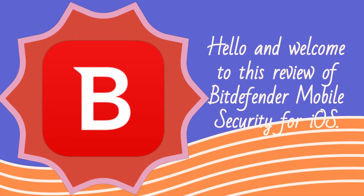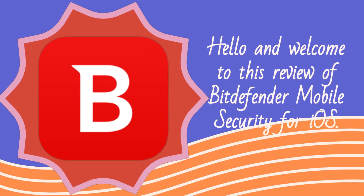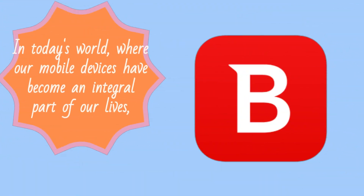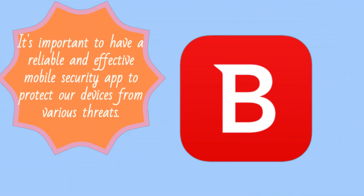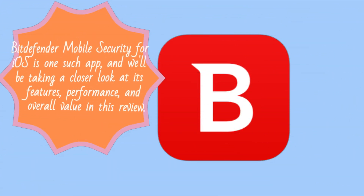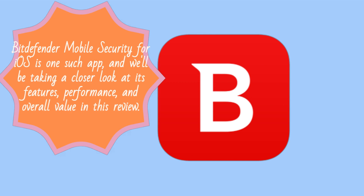Hello and welcome to this review of Bitdefender Mobile Security for iOS. In today's world, where our mobile devices have become an integral part of our lives, it's important to have a reliable and effective mobile security app to protect our devices from various threats. Bitdefender Mobile Security for iOS is one such app, and we'll be taking a closer look at its features, performance, and overall value in this review.